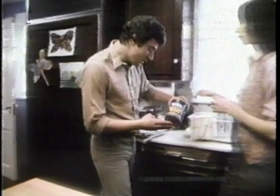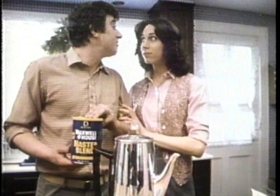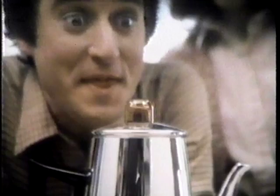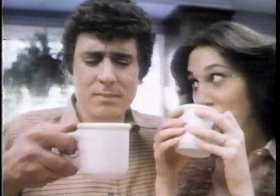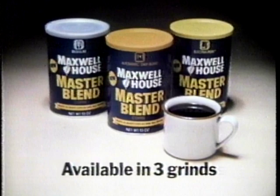New Maxwell House Master Blend coffee — the new ground coffee that can save us money. But how does Master Blend taste? That means it tastes like Maxwell House. New Master Blend: 100% pure ground coffee, not concentrated, not flaked, because we make it a special way. It's the great-tasting coffee that can save you money. New Maxwell House Master Blend — great tasting coffee that can save you money.